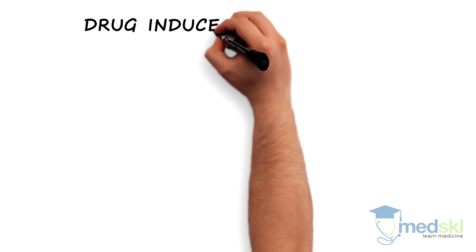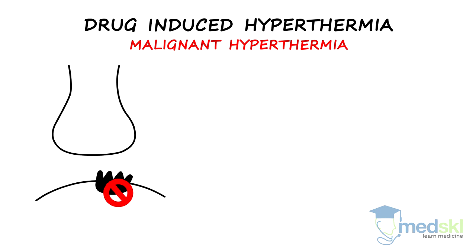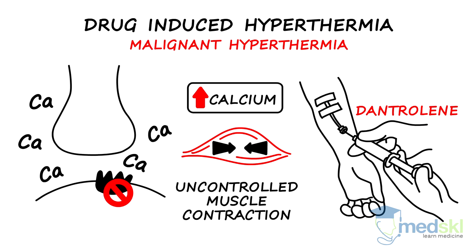There are three major drug-induced hyperthermias. Malignant hyperthermia is caused by a faulty calcium channel receptor, thus increasing calcium and causing uncontrolled muscle contraction. Dantrolene can be used as a reversal agent.